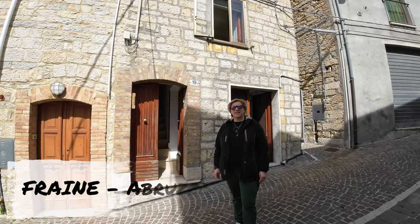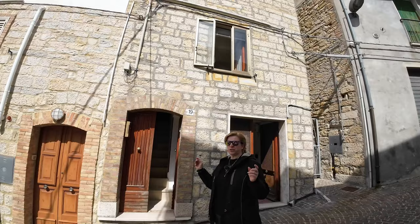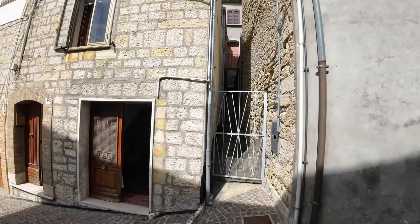Hello, good morning. Are you looking for a place very quiet with a stone house and a terrace? Here is the place for you. We are in Fraine. It's a very quiet village of 265 inhabitants and we are at an altitude of 760 meters above sea level.